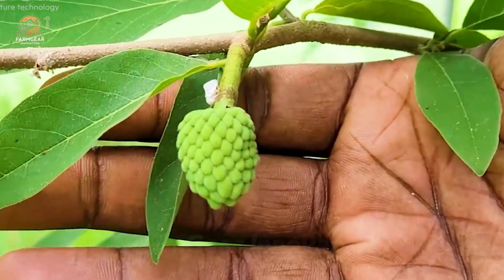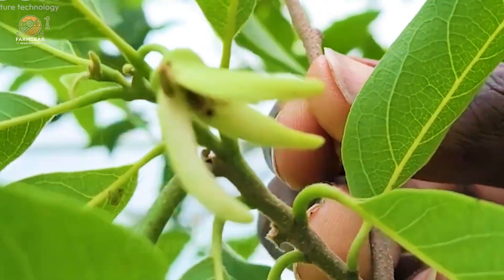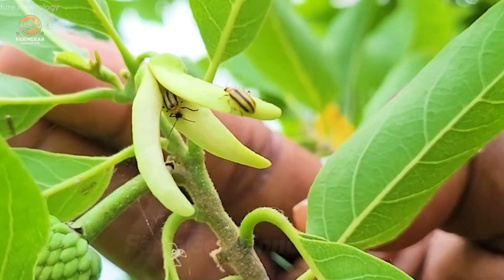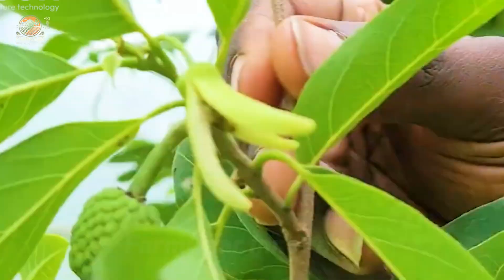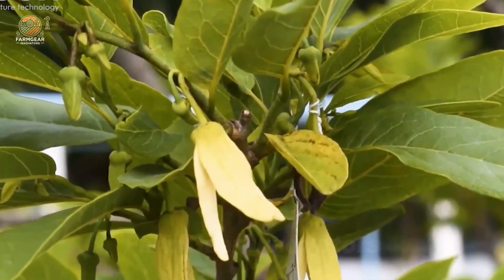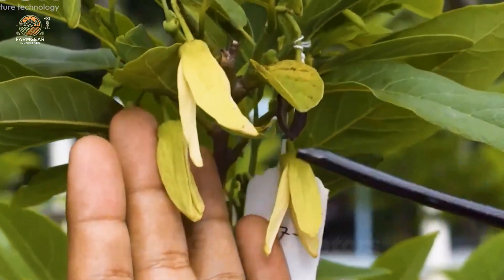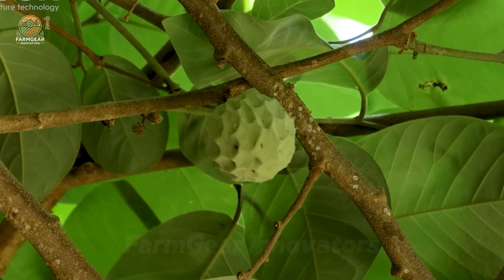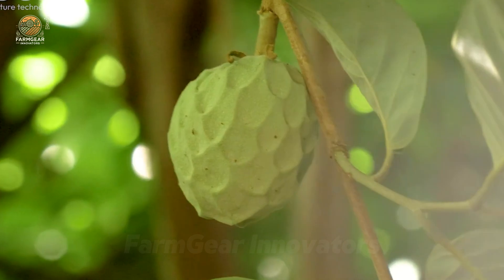Come spring, custard apple trees burst into clusters of fragrant white flowers. This stage is critical, as these flowers will soon transform into the golden treasures we all love. But it's not all smooth sailing — this phase requires careful monitoring and balanced fertilization. It's moments like these that remind us of the delicate balance between nature and agriculture.